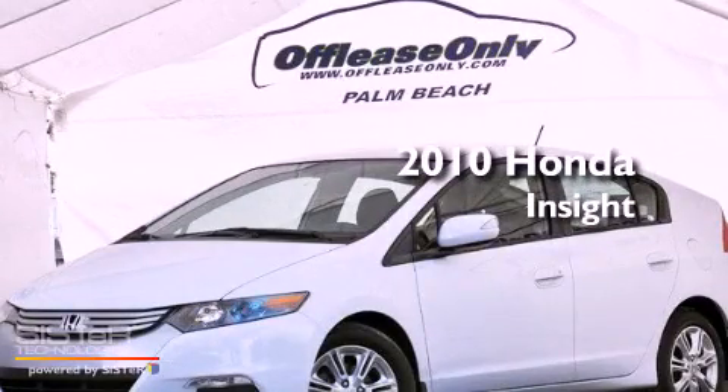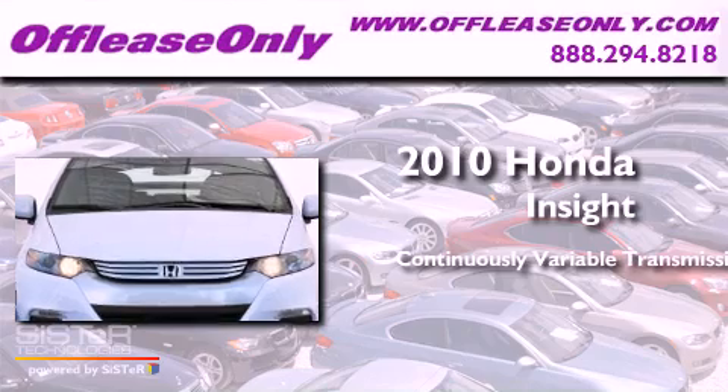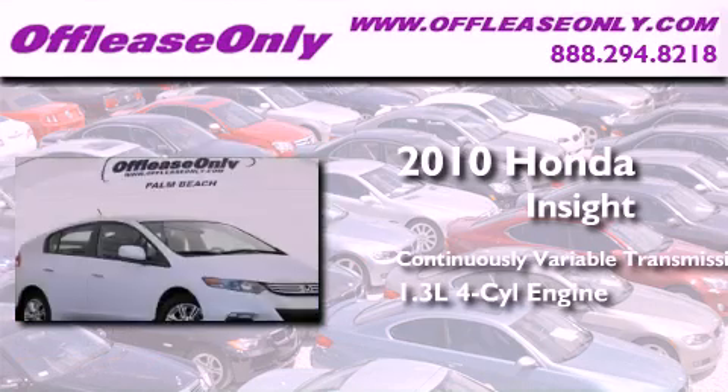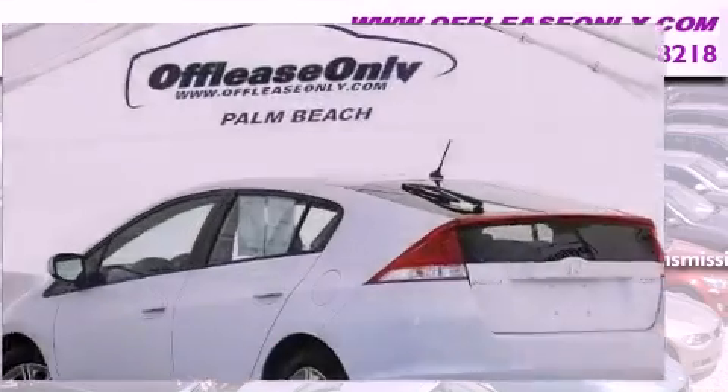This is a 2010 Honda Insight. This car has a continuously variable transmission, an inline four-cylinder engine, plus having just come off lease, this Honda is in like-new condition.